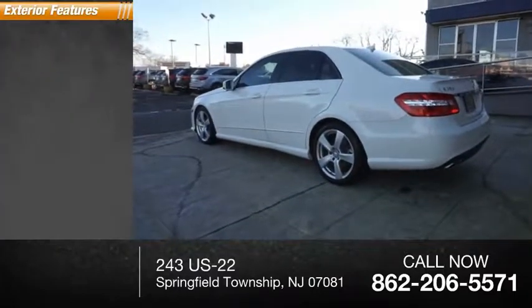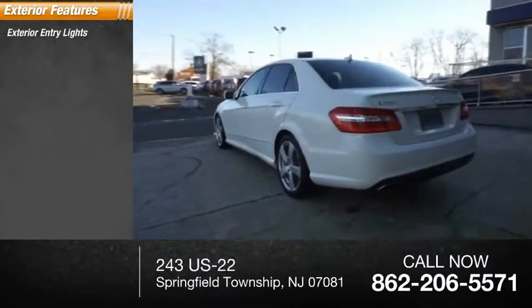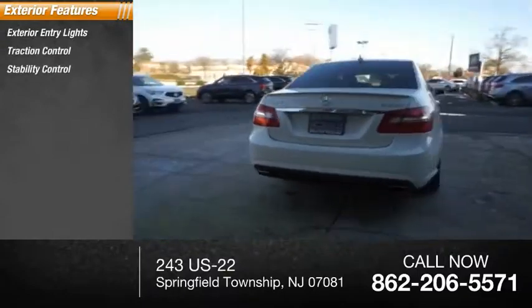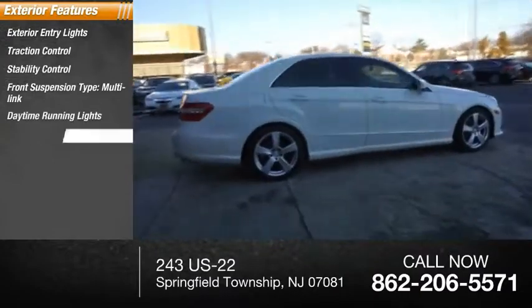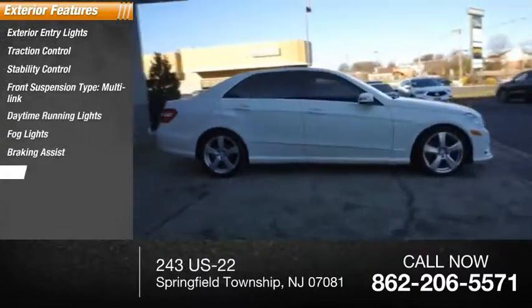Here are some of this vehicle's great options: exterior entry lights, traction control, stability control, front suspension type multi-link, daytime running lights, fog lights, braking assist, and rear fog light.